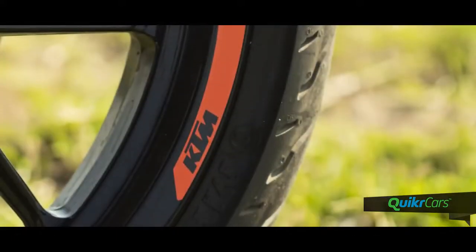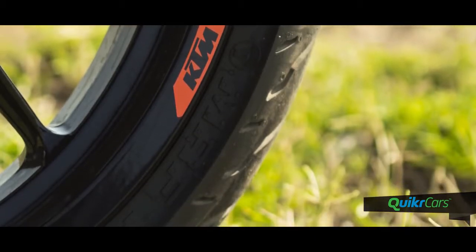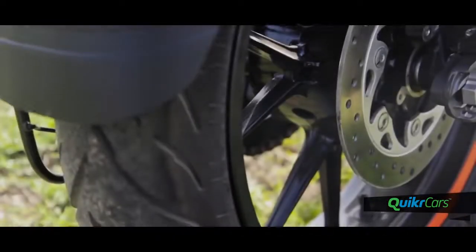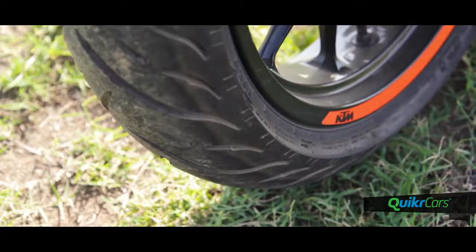The Duke 250 comes with the MRF C1 tyre range, and while we are fans of this particular model, it does take a bit of heating up before the tyres start to hold up to aggressive riding. On the flip side, these tyres should last substantially longer while still providing higher grip levels than the previous MRF version.